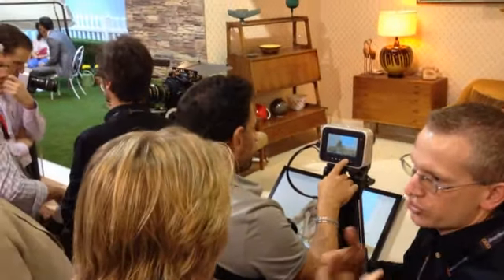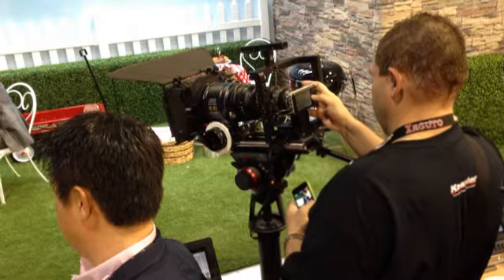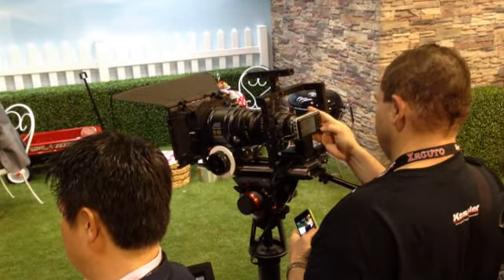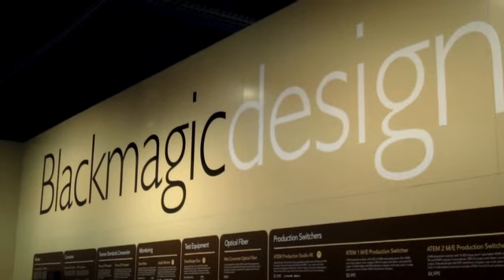But wait, there's more. Blackmagic revealed the Pocket Cinema Camera. It's going to ship in July at only $995. It uses micro four-thirds lenses, has a high-resolution display, and lossless recording to SD cards. It is going to create stunning footage and was attracting a huge crowd at the Blackmagic booth.